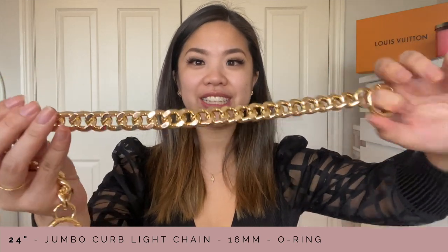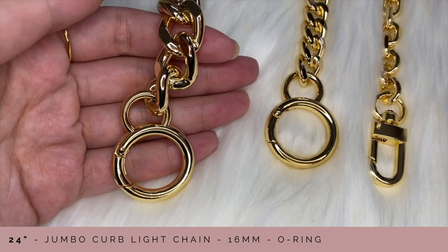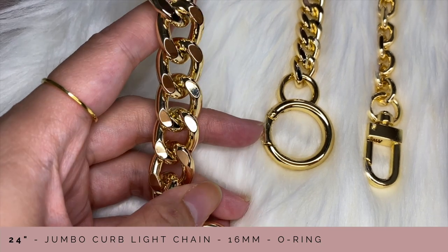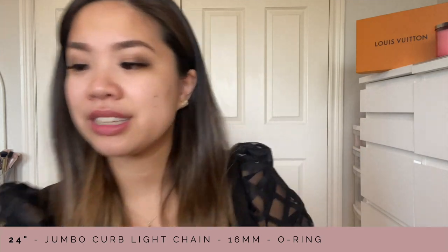Branching off of that, I want to show you guys this chain right here — it looks so nice and thick. This one is called the 24-inch jumbo curb light chain, and this is the thickest chain I will be showing you guys today. Keep in mind this is 60 millimeters and it definitely gives off that very chunky vibe. This one I have is an o-ring extension, and I'm going to be putting it on some of my bags.